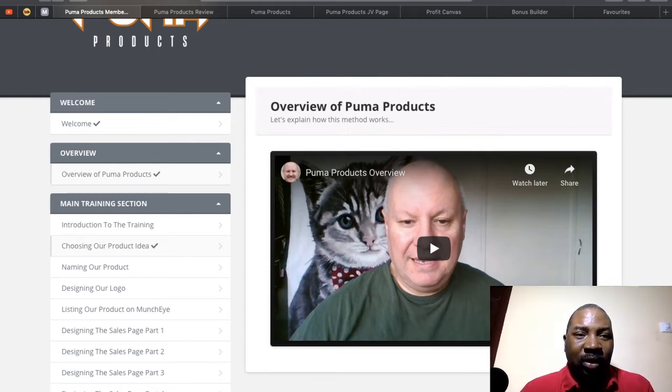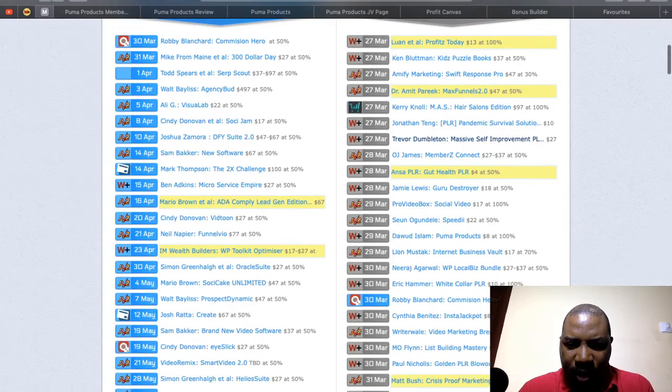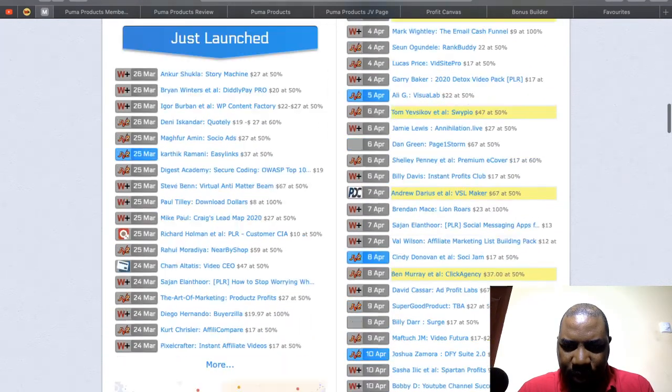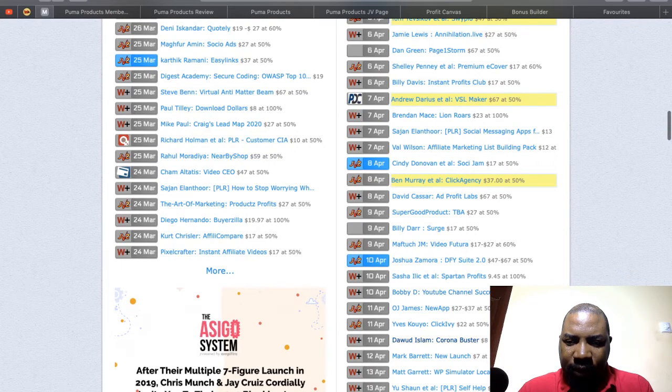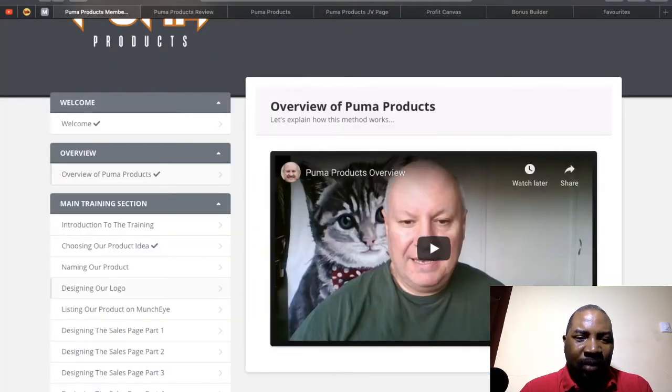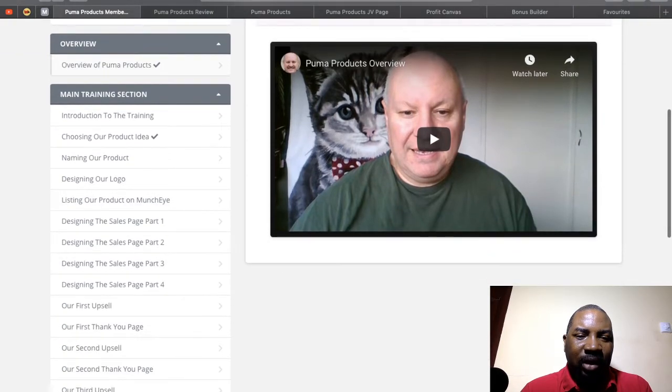For example, he has a product launching on the 11th of April called 'Corona Buster,' and Puma Products shows you step by step exactly how he got that idea and everything it took to create it. I believe this product will be a hit — ever since he started releasing products, he's sold 250 to 500 units per launch. He takes you through naming the product, designing the logo, how to list it, designing the sales page, upsell pages, and the thank you page.